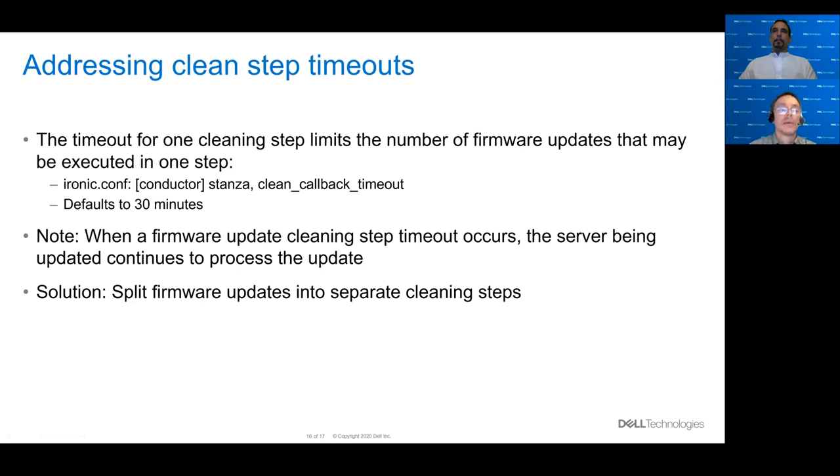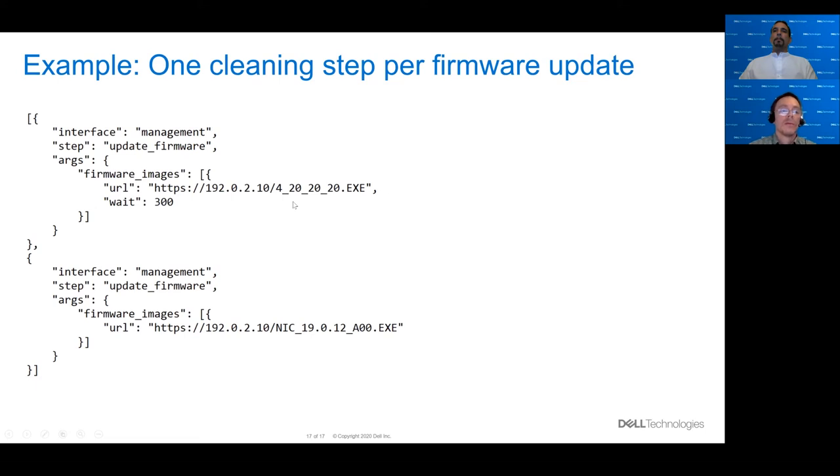Regarding clean step timeouts: the timeout for one cleaning step is limited. In ironic.conf in the conductor stanza, there's a property called clean_callback_timeout that defaults to 30 minutes. This limits you to a total of 30 minutes for executing a whole series of firmware updates in a single cleaning step. To get around the 30-minute limitation, you can split your firmware updates into separate cleaning steps. Here's an example JSON with two cleaning steps — the first updates the firmware on the BMC with a 300-second wait, and then updates the firmware on the NICs.